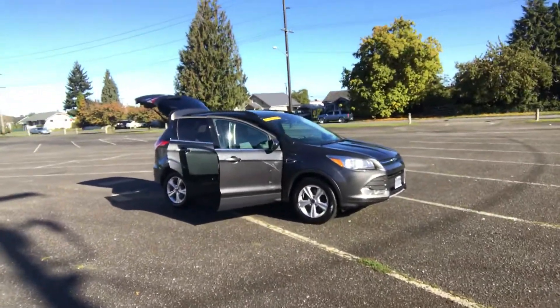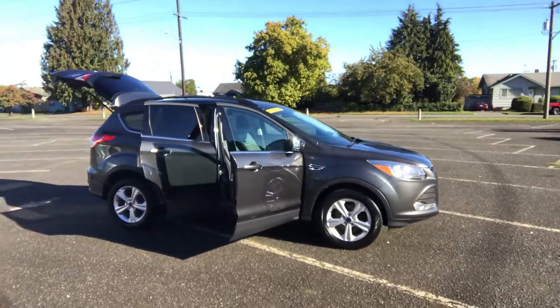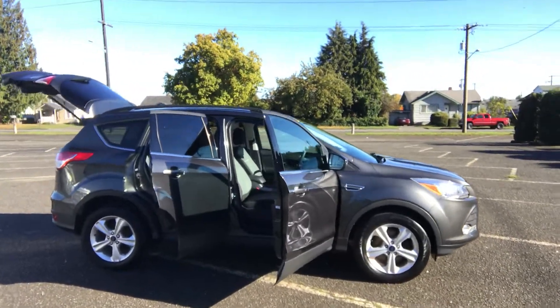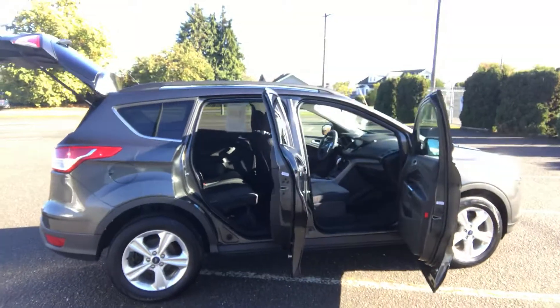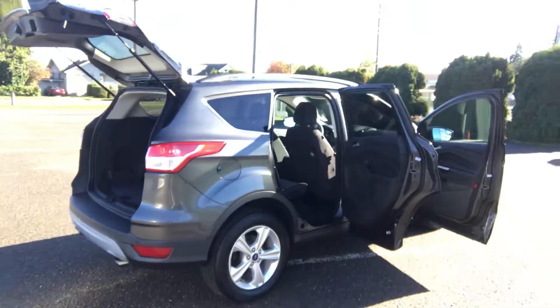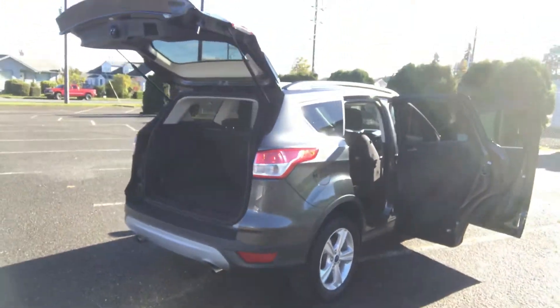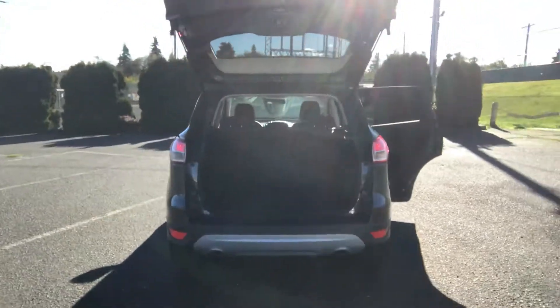This car comes with a 1.6 liter EcoBoost turbocharged 4-cylinder, so you know it's going to get great mileage. Automatic transmission, it is all-wheel drive. Air conditioning, power windows, power locks, power seat, cruise tilt. It's got AM FM CD player with sync audio, so you can pair your smartphone to it. Bluetooth for hands-free communication.